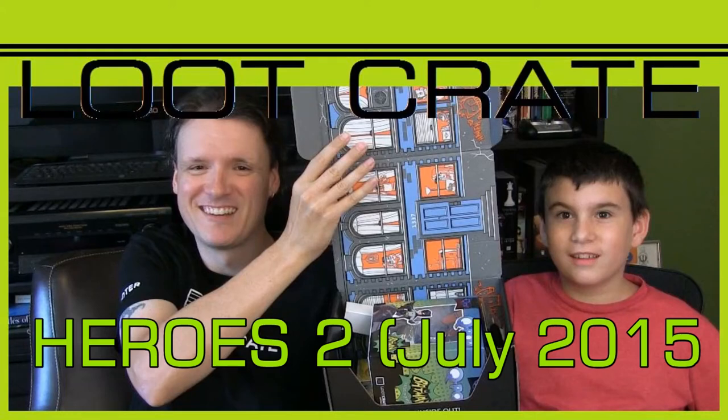You ready to do this? Yes. Alright. Hello, hello! Welcome to the show. Hi! Psych Yoda and his son Corbin are back here for another month of Loot Crate!